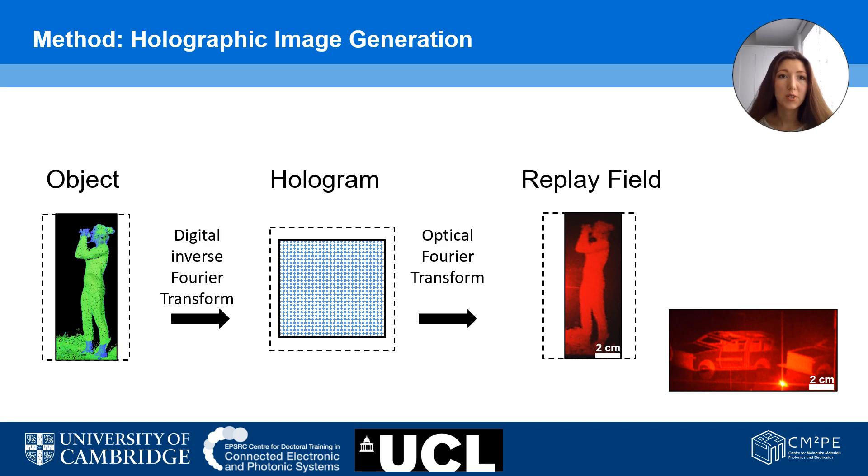After the point cloud conversion process, the holographic image generation starts. We have an object extracted from the collected LIDAR data and processed into point clouds. Afterwards, we digitally apply an inverse Fourier transform to this object and receive the hologram. This process takes about a quarter of a second. We then take the hologram and implement it in our optical setup to receive the replay field, which is the result the driver will see in their field of view.